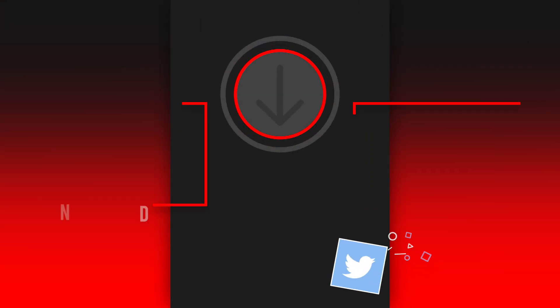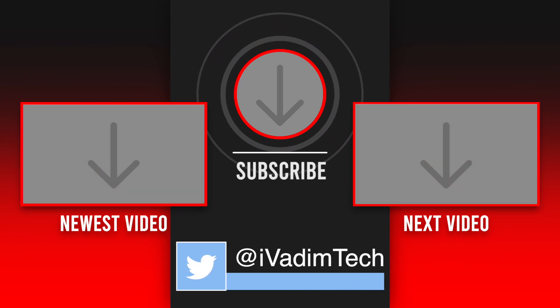Also follow me on Twitter at ivadimtech to see even more content. It was I, Vadim — thank you for watching, and have a great day.